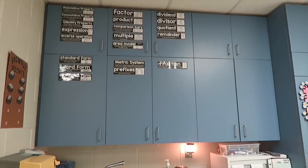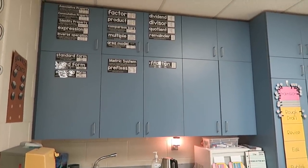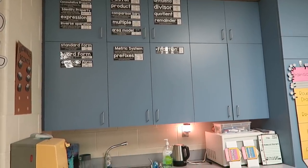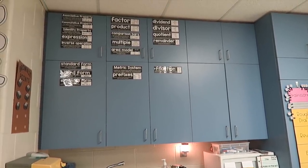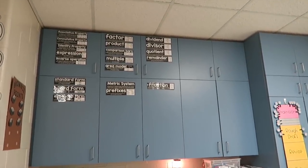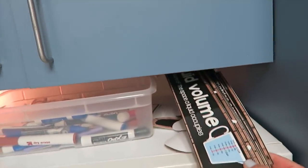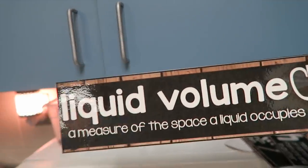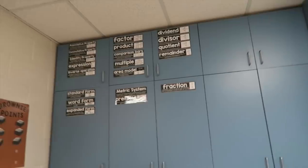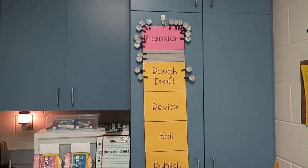This is my math vocab wall — it used to be my 'WOW Work' wall showing student work, but I wasn't switching it often enough because it was hard to get something presentable from every student all the time. So I decided to use it for math vocab instead. At one point it was all filled up but I've already started taking it down. Anything you see with that wood background I created myself because I like everything in my classroom to match.